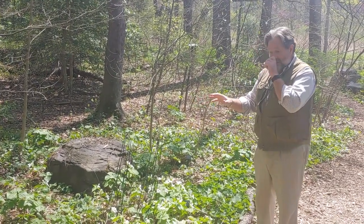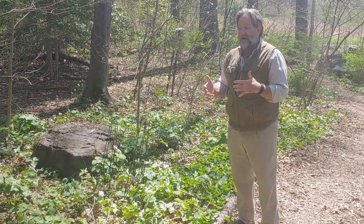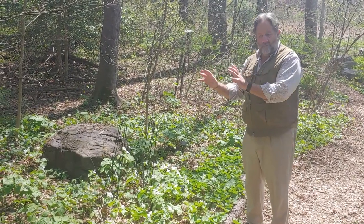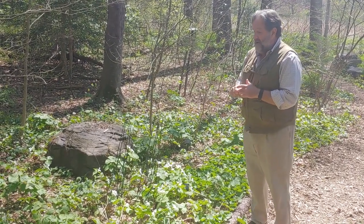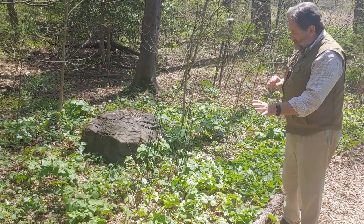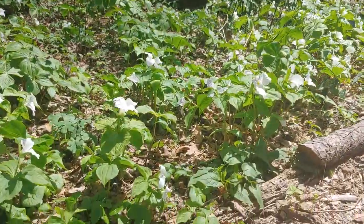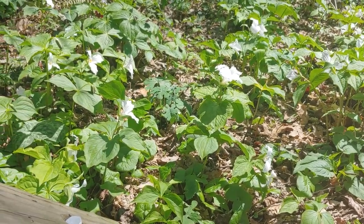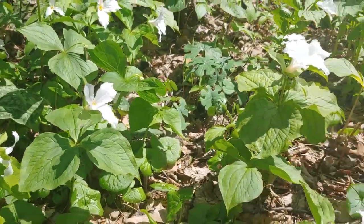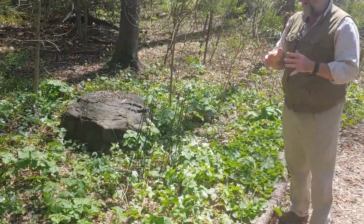Trilliums are special plants for a variety of reasons. They used to be categorized in the same family as all the lilies you see as cut flowers, but recently they've been given their very own family — the trillium family. One thing that's so neat about their anatomy is everything is in threes: the petals on the flowers, the leaves. It's just architecturally a particularly beautiful plant. And it takes, on average, between five and nine years for one of these trilliums to produce a mature flower.